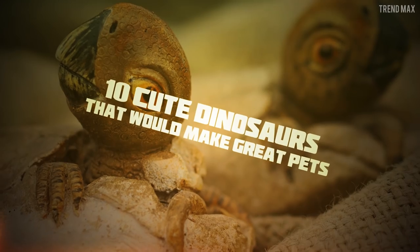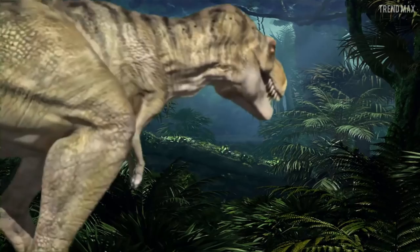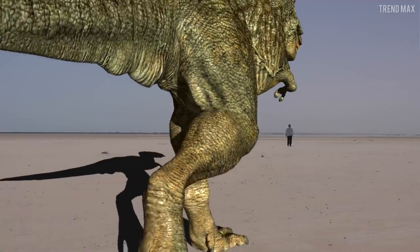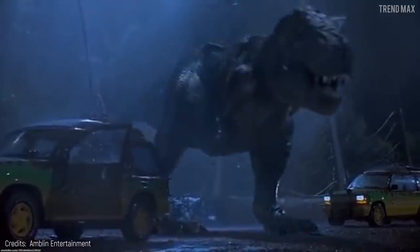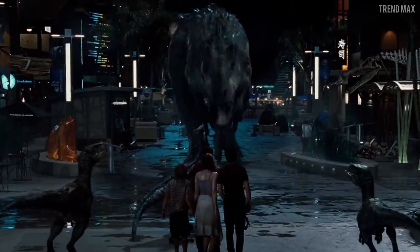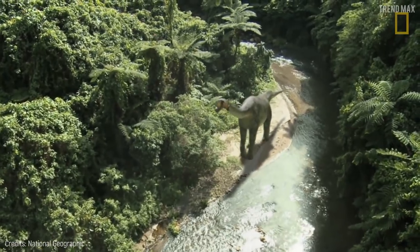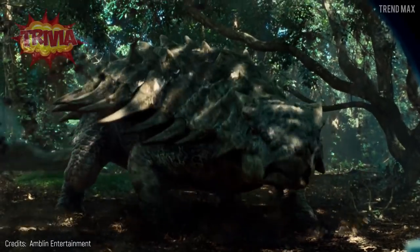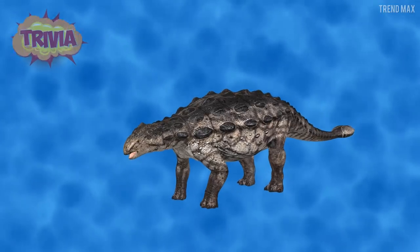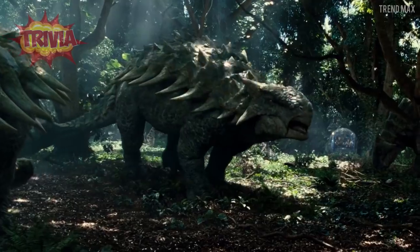10 Cute Dinosaurs That Would Make Great Pets. Finally, a T-Rex for your garden! Though, maybe that's not a good idea. This video will show you some dinosaurs easy to love and tame. But first, did you know that the Ankylosaurus isn't only a big and strong plant eater, but there's one that can swim and is a carnivorous animal? Stay with me until the end so you can find it out.